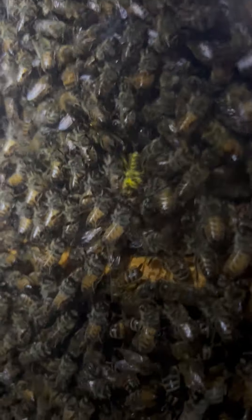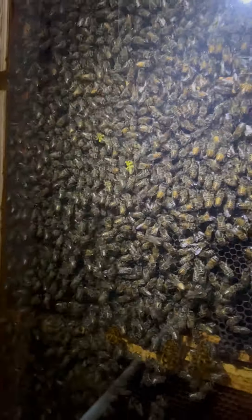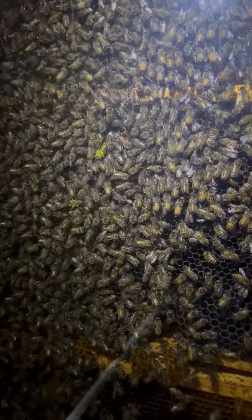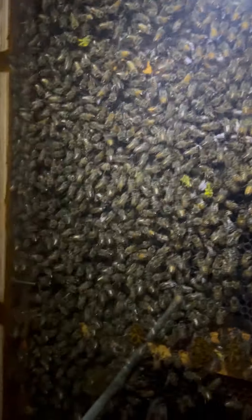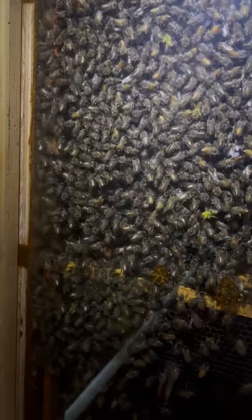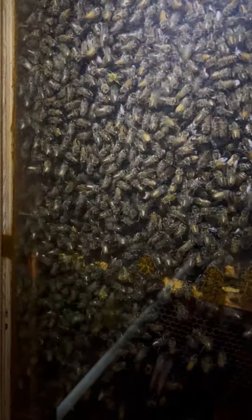The bees are starting to get active again, bringing in some pollen. As you can see, that one is just covered in pollen and it's running around. Yesterday was the first day it got above 53 degrees and the bees really started to get active.